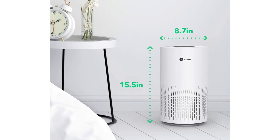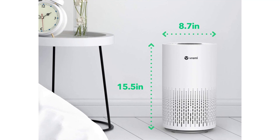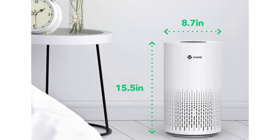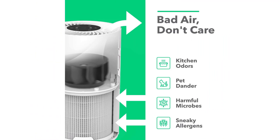Air filter run time is approximately 4,320 hours — 180 days. Important: the included filter, located inside the air purifier, ships with a protective plastic sleeve. Please remove the plastic sleeve from the filter before use.